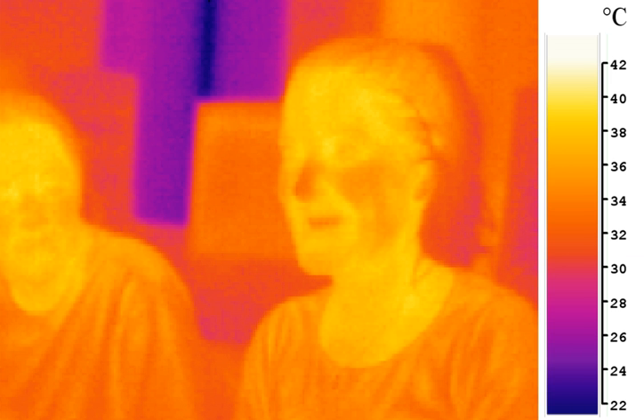IR data transmission is also employed in short-range communication among computer peripherals and personal digital assistants. These devices usually conform to standards published by IRDA, the Infrared Data Association. Remote controls and IRDA devices use infrared light-emitting diodes to emit infrared radiation that is focused by a plastic lens into a narrow beam. The beam is modulated — switched on and off — to prevent interference from other sources of infrared like sunlight or artificial lighting. The receiver uses a silicon photodiode to convert the infrared radiation to an electric current. It responds only to the rapidly pulsing signal created by the transmitter, and filters out slowly changing infrared radiation from ambient light. Infrared communications are useful for indoor use in areas of high population density. IR does not penetrate walls and so does not interfere with other devices in adjoining rooms.